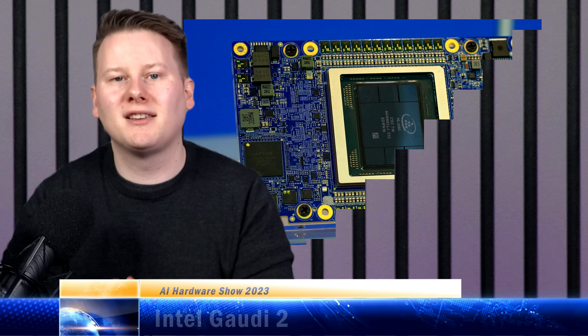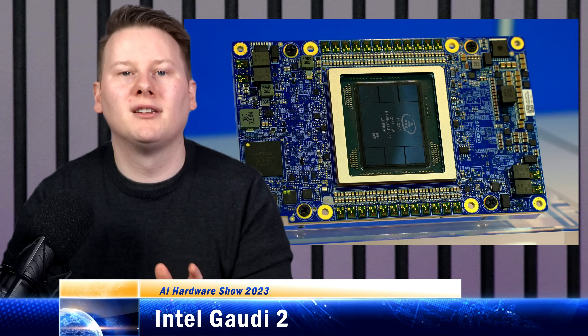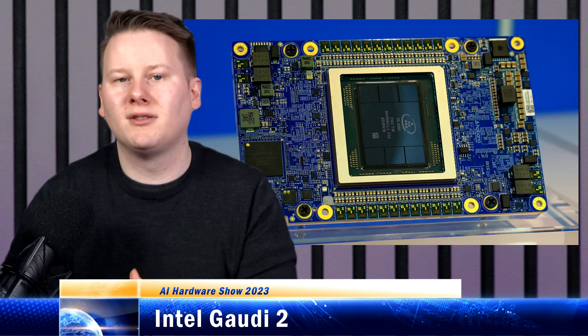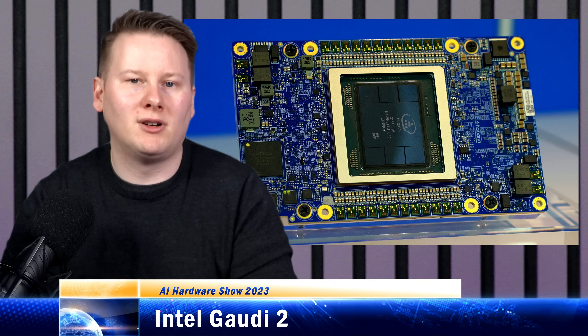Gaudi 2, as the name suggests, is the update to Gaudi. It's born out of the Habana acquisition, and Gaudi 2 is the big accelerator used for training. Aside from the Xeons, it's Intel's most widely deployed AI chip in the market.